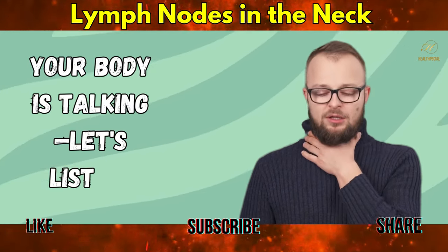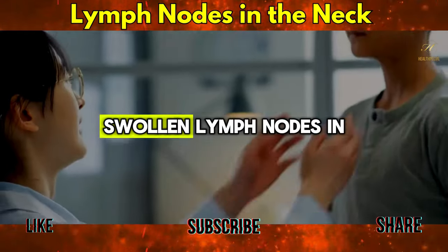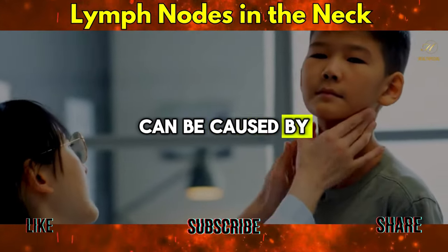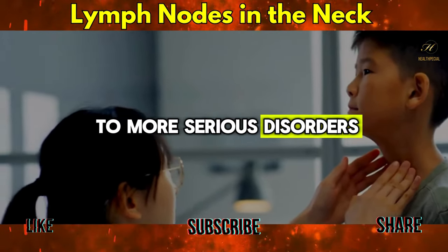Your body is talking. Let's listen. Swollen lymph nodes in the neck can be caused by a variety of diseases and conditions, ranging from minor infections to more serious disorders.